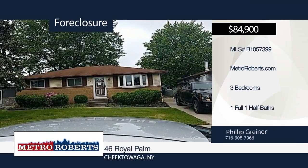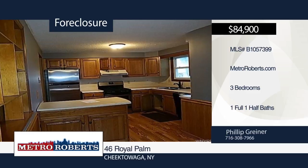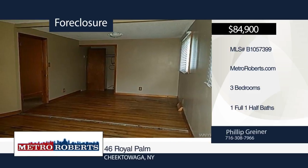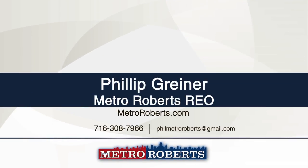This three bedroom, one and a half bath ranch style home is perfect for an investor or occupant alike. It boasts updates to the kitchen and bathroom, hardwood flooring, vinyl siding, and updated windows. Additional amenities include detached garage and workshop. Don't wait until it's too late. Schedule a showing today with Metro Roberts REO.